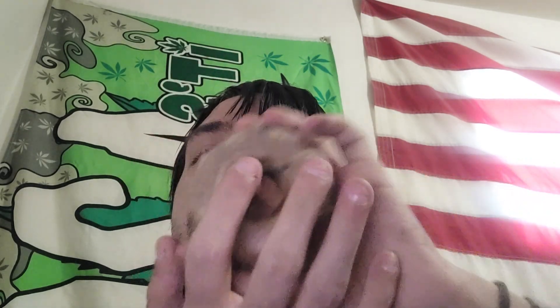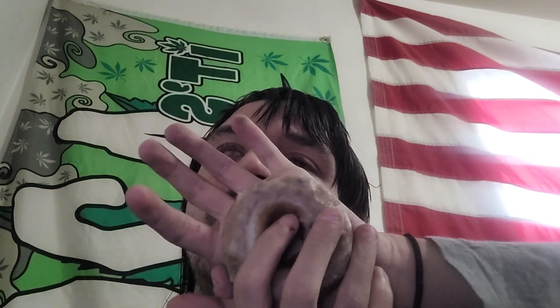All right, so here's one side of the donut, here's the other side with a donut-to-palm comparison. Just a little donut.